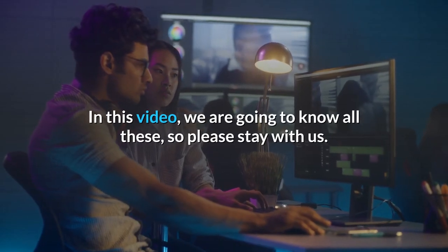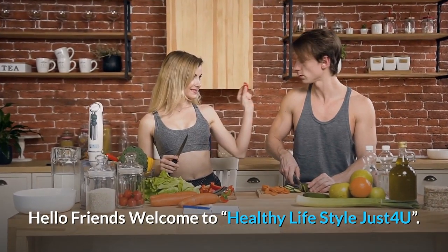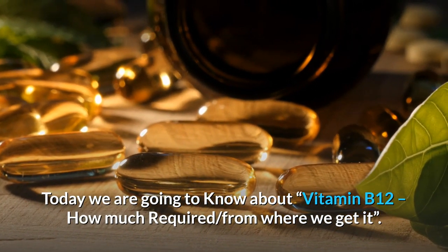In this video, we are going to know all these, so please stay with us. Hello friends, welcome to Healthy Lifestyle Just for You. Today we are going to know about vitamin B12 — how much is required and from where we get it.